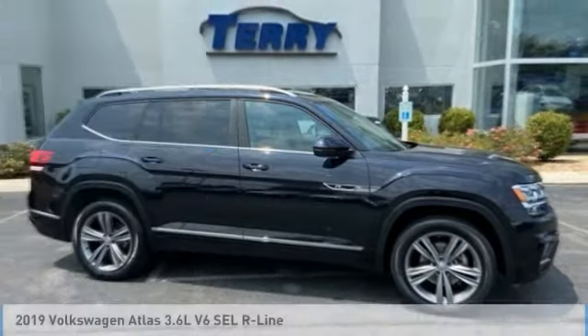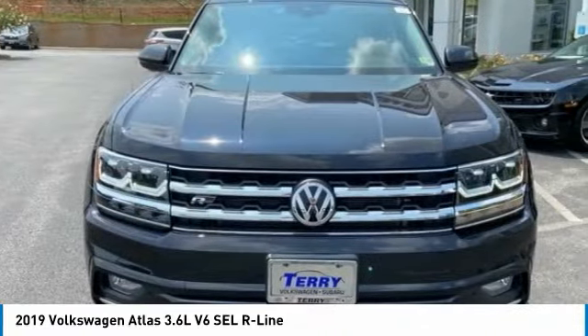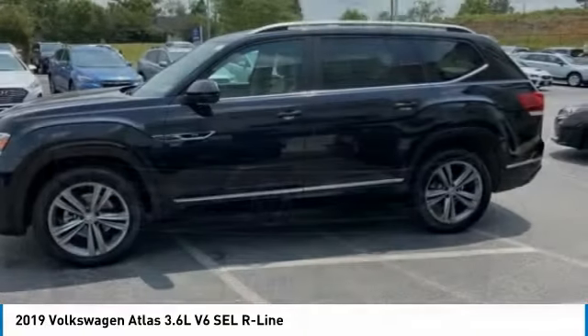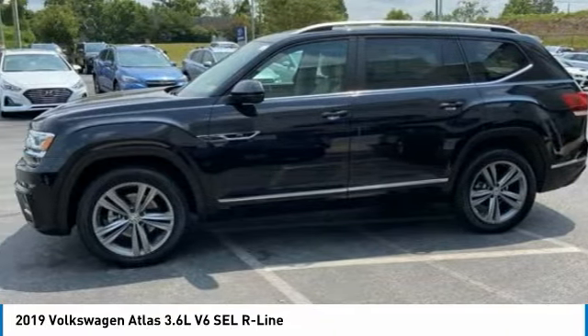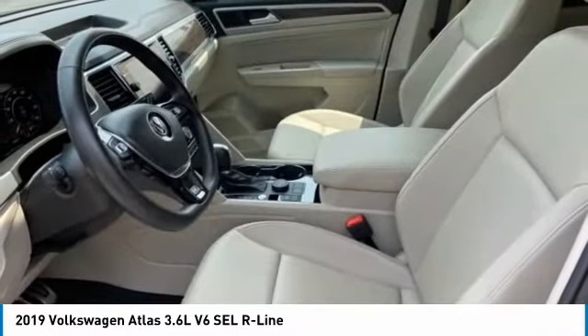Today with the 2019 Atlas. The Volkswagen Atlas provides you all the flexibility you'd expect from a crossover vehicle with three rows of seating. The Atlas also features the latest in audio and safety technologies.